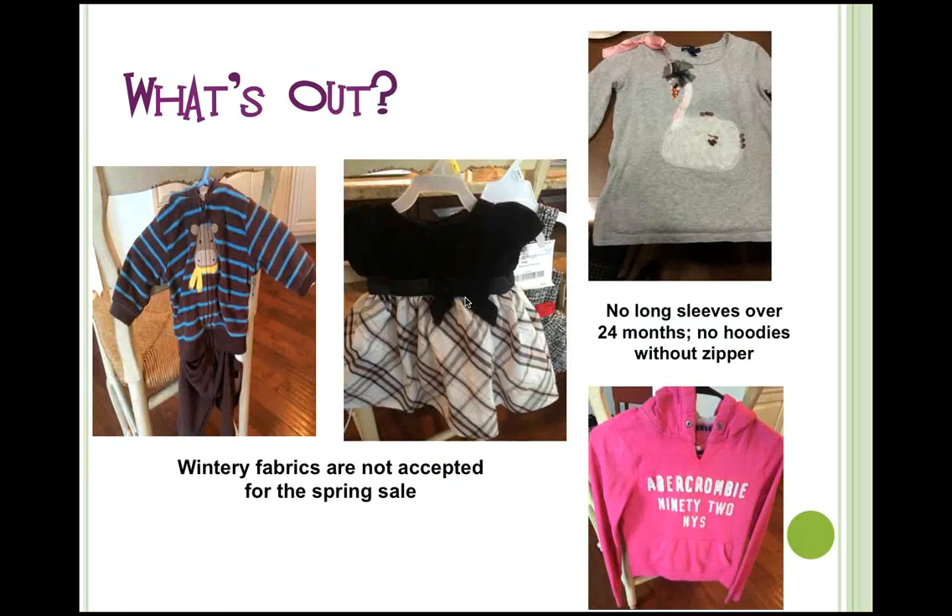Some things that are out: this long-sleeve hoodie has a zipper but it's fleece, and fleece fabric is appropriate for the fall/winter sale, not spring/summer. These cute little dresses are in mint condition, but one is velvet and the other is wool — not typically worn between April and September. This long-sleeve t-shirt is over 24 months (a size 10 girls), so it's out. And the Abercrombie sweatshirt has no zipper, so that's also kept for fall and winter.